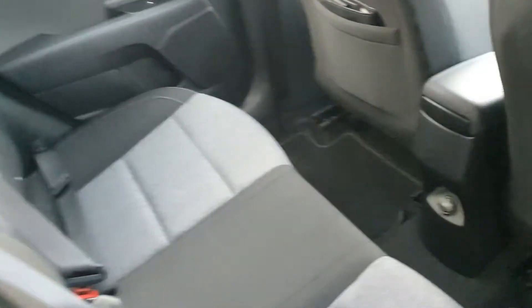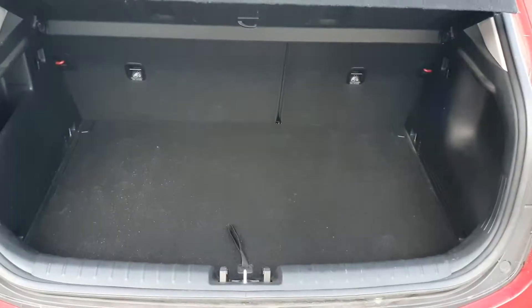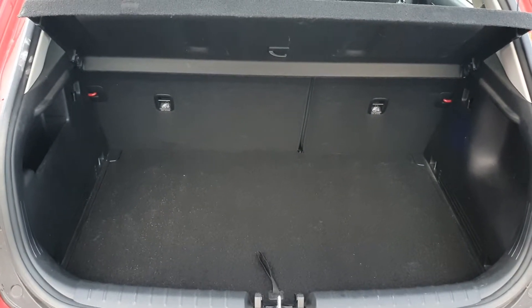Plenty of space in the back of the car and we've also got a charging port for the back of the car as well. Bundles of boot space for anyone that requires extra boot space.